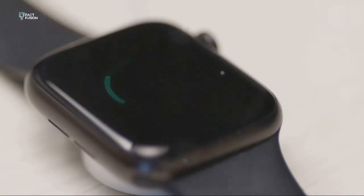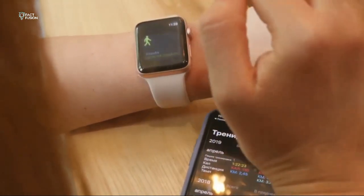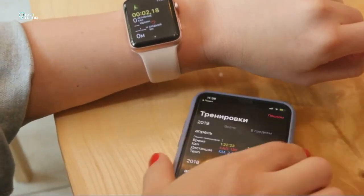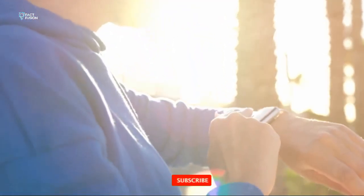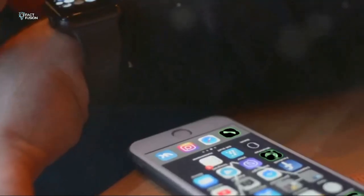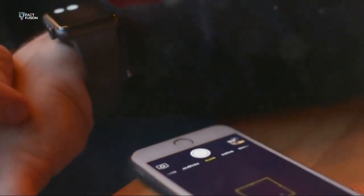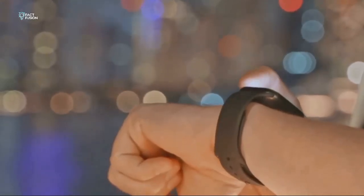Now let's talk battery life — the make-or-break factor for any smartwatch. Both the SE2 and Series 9 claim all-day battery life, and for the most part they deliver. You can go through your daily routine without constantly checking if your watch is about to die. But there's a catch: the Series 9, with its larger display and power-hungry features, tends to drain the battery a bit faster — especially if you're using GPS and fitness tracking heavily.